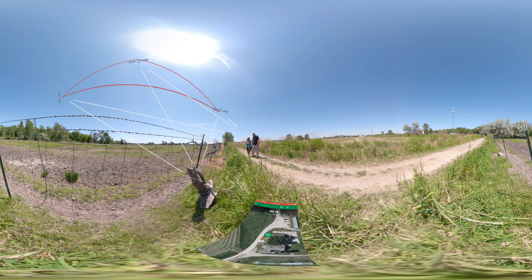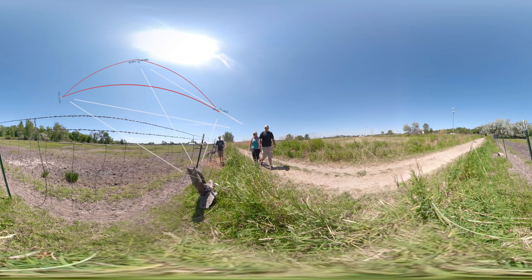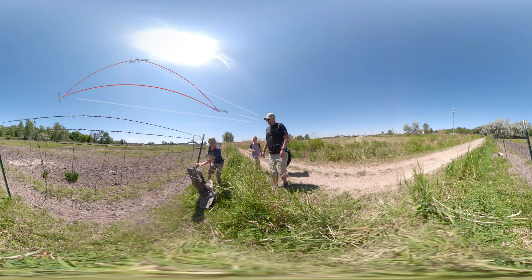But while the app gives you a rough idea where the cache is, you still have to search for it. Oh, I found it! Oh, I see it right there!